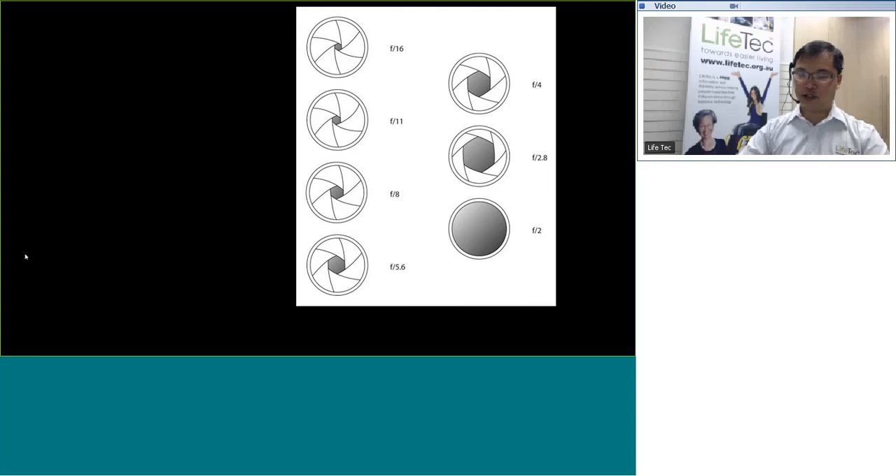Another option is that many cameras these days have built-in optical or sensor stabilization systems. Each of these cameras has an accelerometer and gyroscope. As they detect movements like tremors or unwanted movement when the shutter is open, the sensor or lens will move accordingly to prevent those tremors from affecting the final image output. That can be quite useful if you have minor tremors, and combined with the previously mentioned strategies, they can really minimize the impact of minor tremors when taking photos.